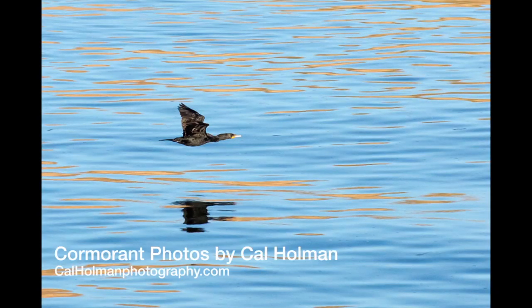The kids were at the edge of the water, right where some of the most interesting birds are found. One type of bird that's encountered near water is the cormorant.